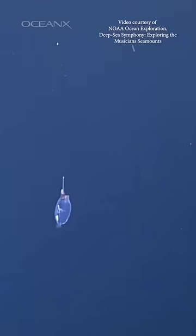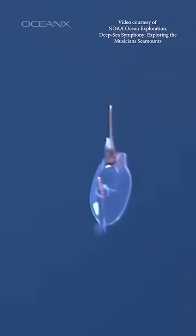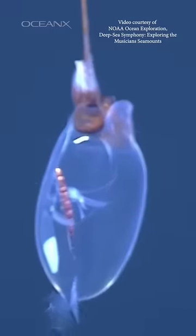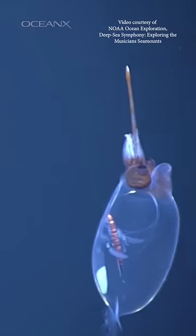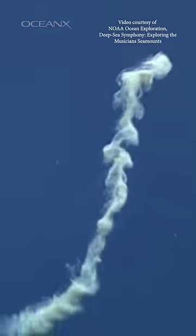Or maybe your favorite could be a Glass Squid. It's a family of squids in which most species are transparent, giving the name, and so you can usually see their digestive gland inside them, which is the equivalent of our liver.